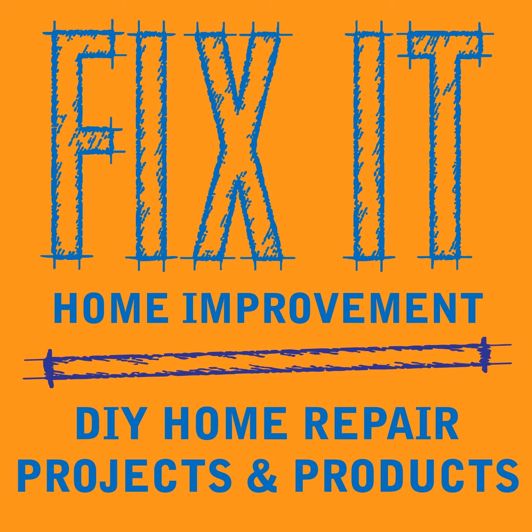Torsion springs are under high tension and should only be replaced by a professional. The Consumer Product Safety Commission says about 30 people die every year from garage door accidents, and a majority of the deaths are from torsion springs.